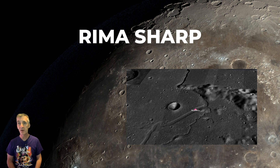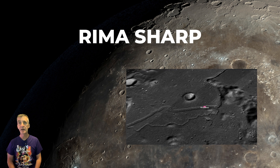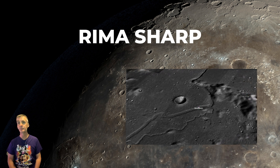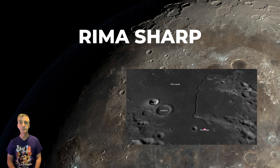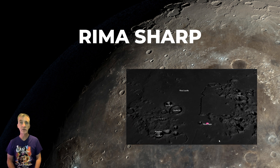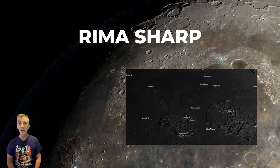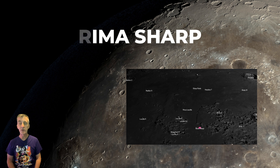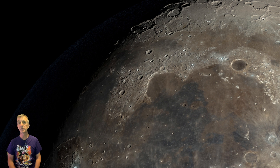Rima Sharp is named after nearby Sharp Crater, which honors Abraham Sharp, a 17th–18th century English mathematician and astronomer known for his precise astronomical instruments. Rima Sharp is part of a larger system; its surrounding area lies in the northern Oceanus Procellarum, which extends southward from near Crater Sharp towards Rima Marius, amid smooth mare plains dotted with subtle domes and ridges from volcanic activity.